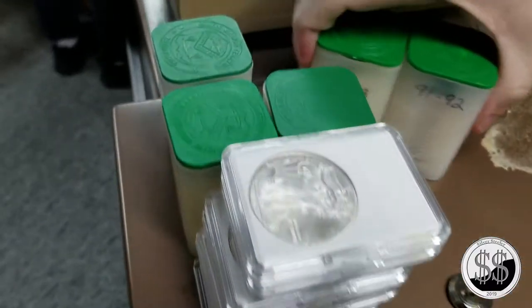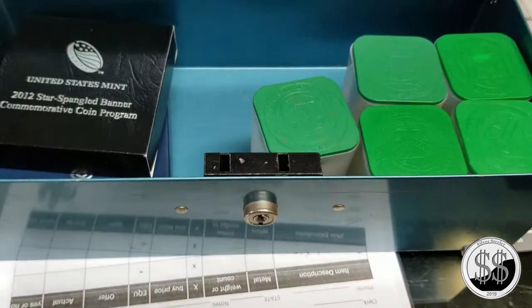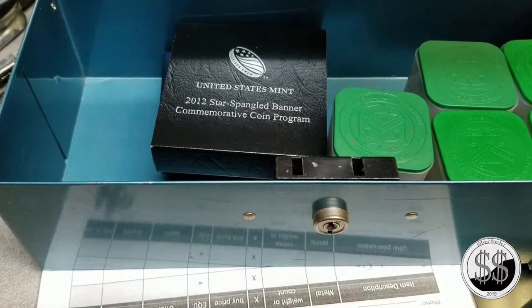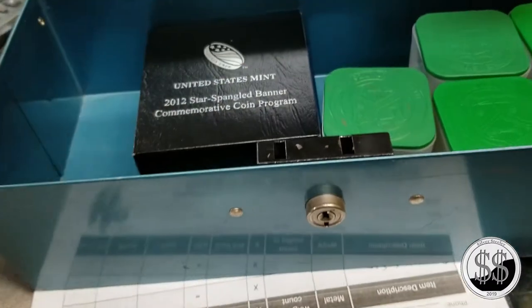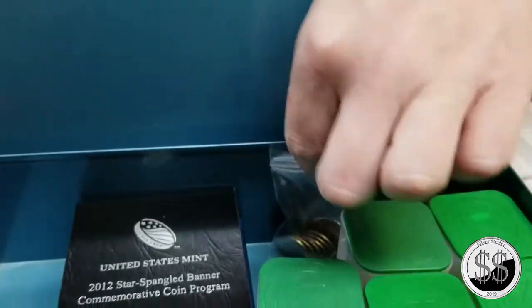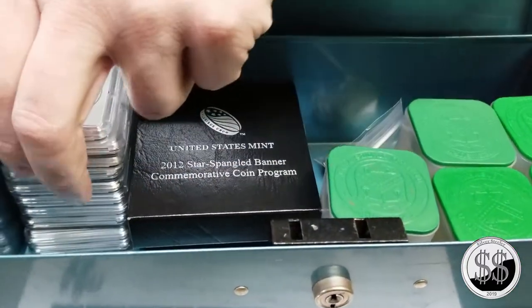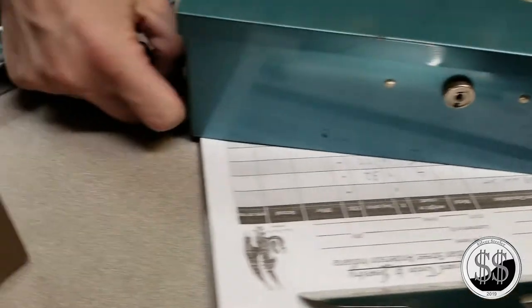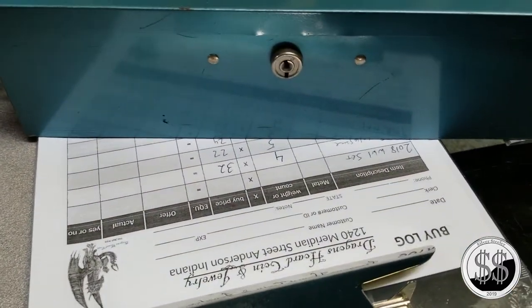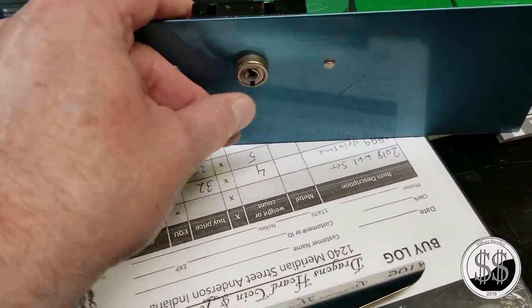We didn't find any 32s. What we did get was: five rolls of random-date Silver Eagles, the 2012 Star Spangled Banner commemorative, the 2018-S proof, $3 of constitutional silver with two Barber half dollars and two Walking Liberty halves. And he even gets a nice collectible lockbox with a handle to slide in and out of the safe - though there's no key to it.